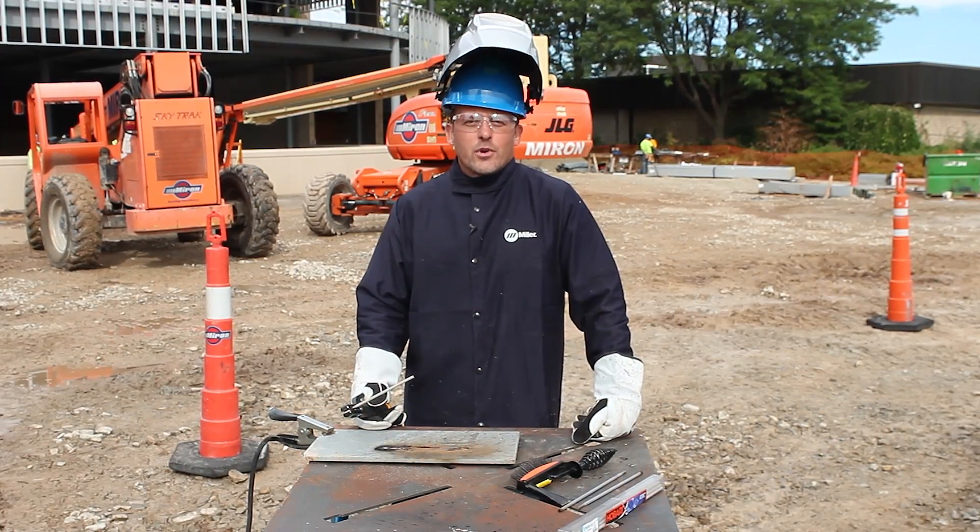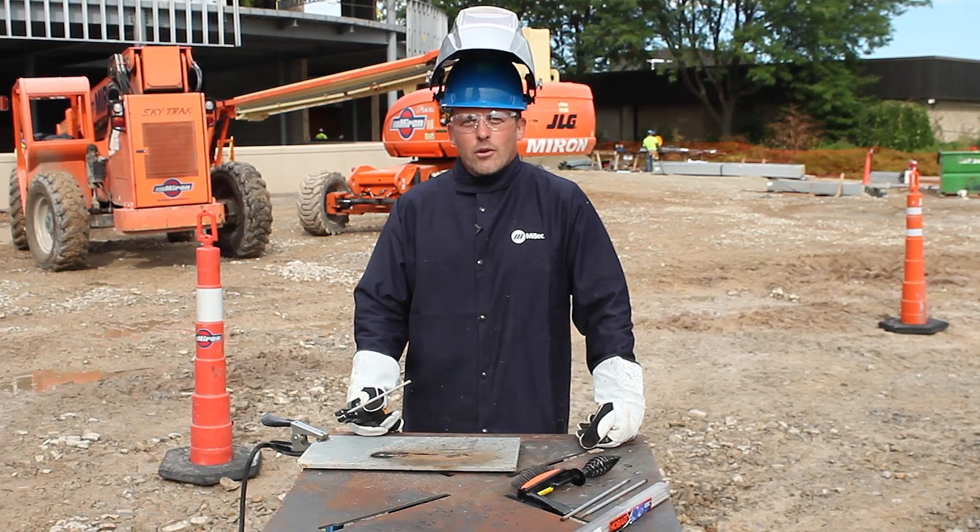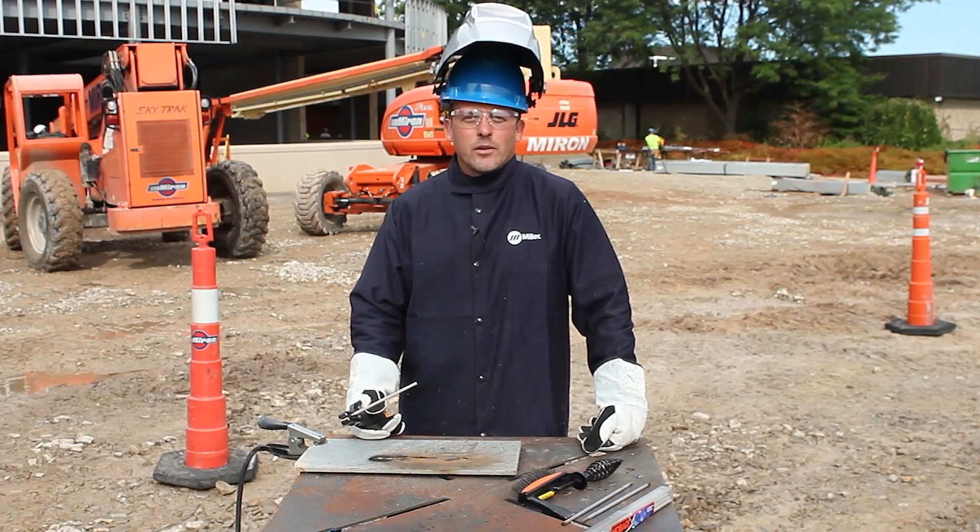So that was a quick demonstration of the Trailblazer 325 Diesel. For more information, log on to MillerWelds.com or see your local welding distributor.